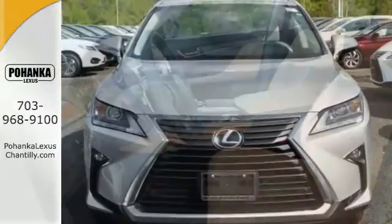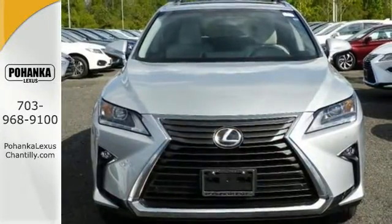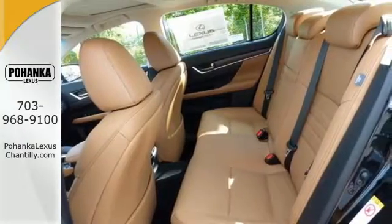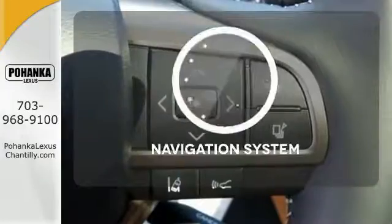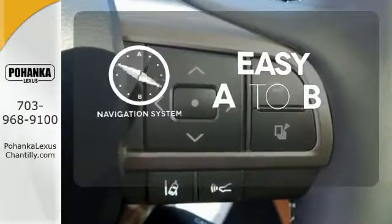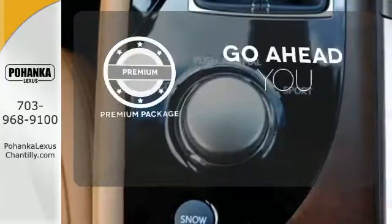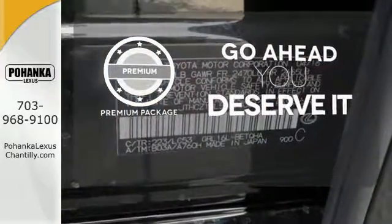while SmartStop technology and blind spot monitor with rear cross-traffic alert add safety, giving you a complete experience that will take your breath away completely. Feel confident getting from point A to point B with the navigation system. For those who enjoy the finer things, the premium package is included for you.